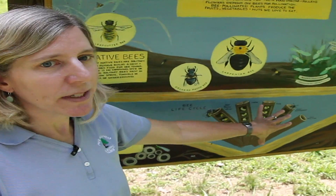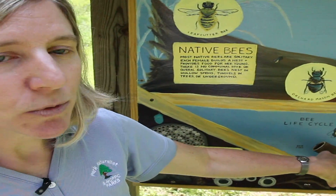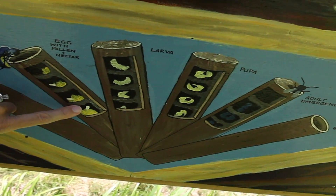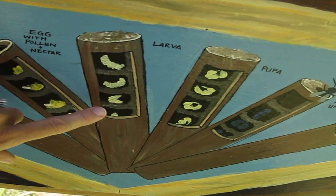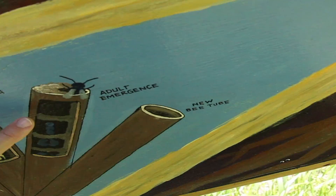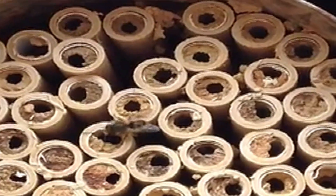Pictures show what's happening inside the tubes. You can see the life cycle: pollen and nectar with the egg being laid in it, followed by a mud wall. The egg turns into a larva, eats the food, and keeps developing into a pupal stage inside a cocoon. The following spring it will emerge, find a new bee tube, and do the whole cycle again.